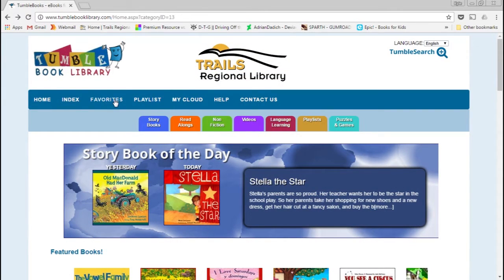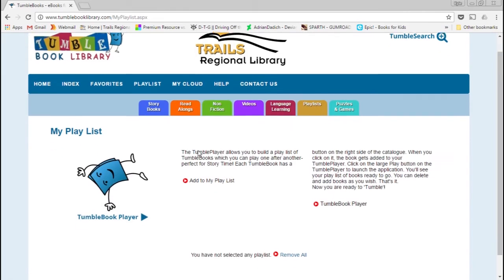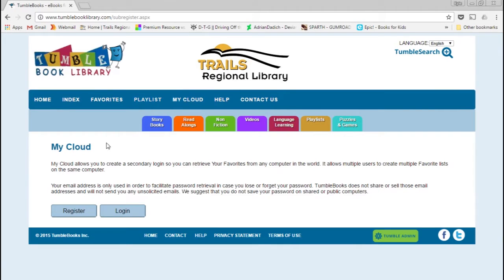Favorites and Playlist don't work super well without an account, and that's where My Cloud comes in. With My Cloud you can set up an account on TumbleBooks, independent from your library card number, where you can save favorites. If you or your child have listened to a particular book and want to come back to it, you can save it as a favorite, and when you return and log in it will be saved.